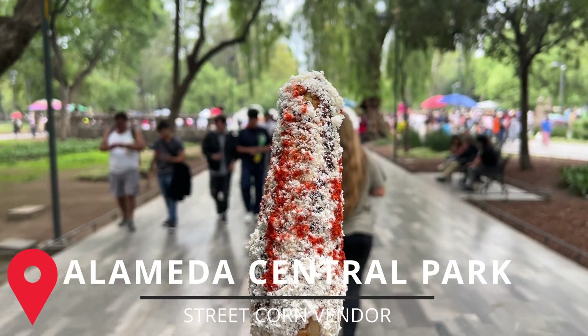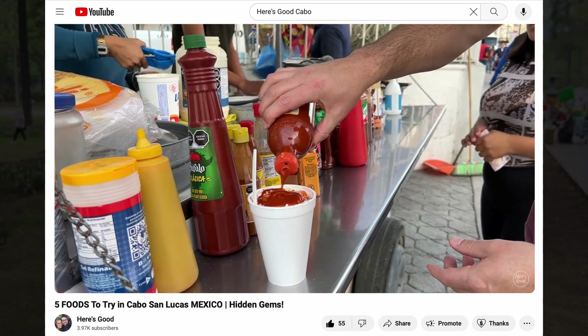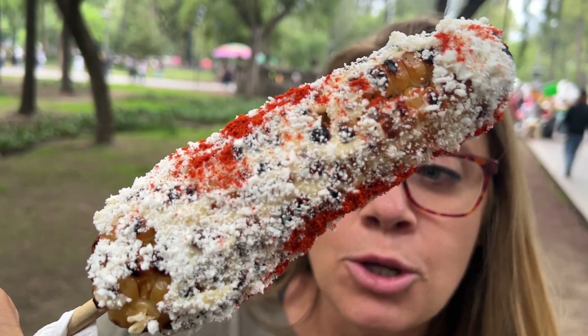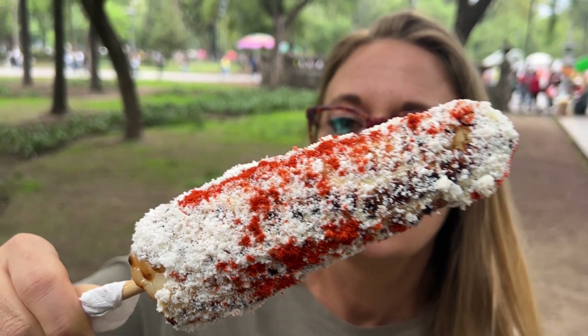We went with an elote entero, which is a corn on the cob, and we asked for it with everything. In Cabo they have a bunch of different hot sauces, but here they only have powdered hot sauce. It is very rare in Mexico City to find corn on the cob grilled — usually it's just boiled — so we were super excited when we found this one grilled. It comes with mayonnaise, cotija cheese, and a powdered hot sauce. I'm just excited that it's grilled and it's big.